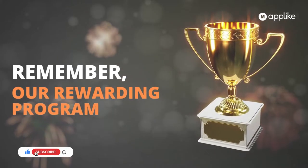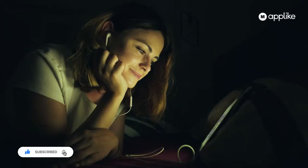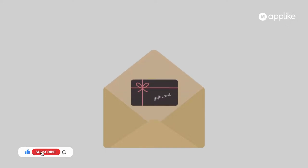Guys, without forgetting, I hope you guys remember our rewarding program. If you're watching our video for the very first time, the Make an App Like community is running a very interesting rewarding program for all our viewers. If any person has knowledge about any topic, they can write an article for us and we can reward them in many different ways.